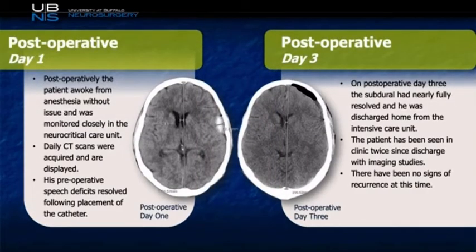The patient's postoperative course was relatively uneventful. He awoke from anesthesia without any issue and was monitored in the neurocritical care unit until discharge. We did obtain daily CT scans to monitor the resolution of the hematoma, and as you can see, there was adequate brain re-expansion and good evacuation of the subdural hematoma. Interestingly, you'll note that the acute component was also adequately evacuated through the use of the EarFlow. As you can see on the image on the left, on postoperative day one it was there, but by day three it was gone. The patient's symptoms improved and he was discharged without any issue.